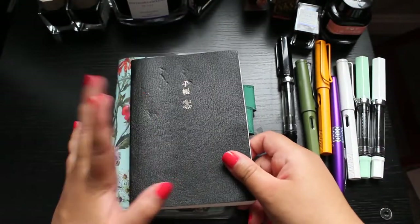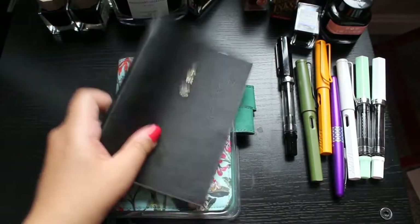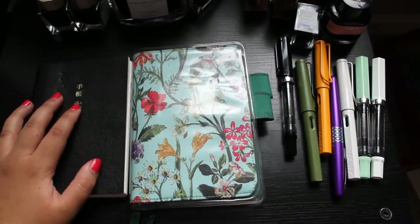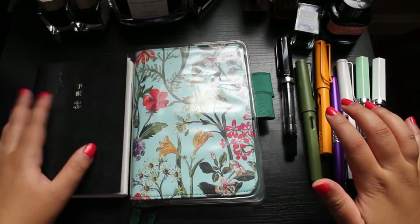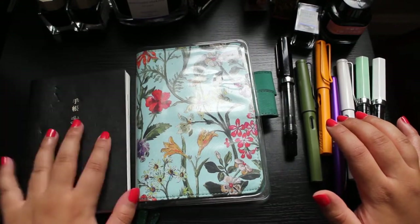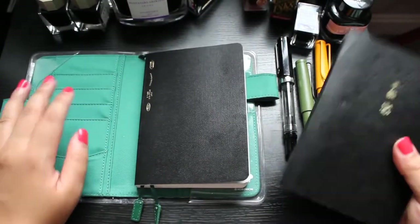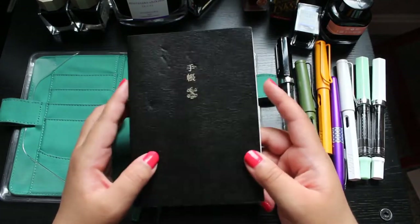Lots of people are constantly hyping up Tomoe River paper and Hobonichi, so I bought into the hype, got one, and used it all of last year. Then as 2021 was about to turn into 2022, I knew I was about to go on a no-buy year and I also had student debt to pay down. So I was like, you know what, Prachi? Don't get the Hobonichi. Get some other random notebook that's the same size so you can continue using this case, but don't spend money on the Hobonichi with its Tomoe River paper. How good can this paper actually be?